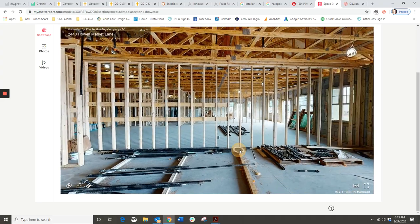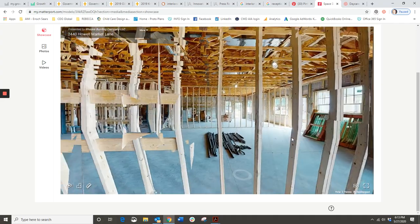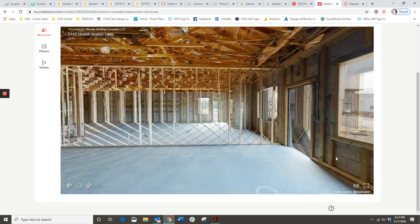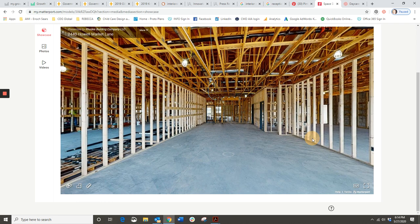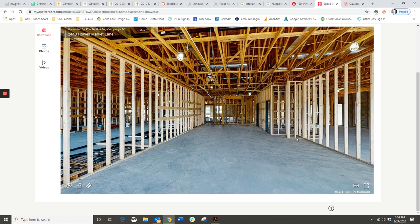Going through to the other classroom, it's very similar - almost identical. Looking towards the hallway from inside, the cubbies are on the left, the entry door is in the distance with a view window right next to it, restrooms are on the right hand side, and the wing wall area is for cot storage.